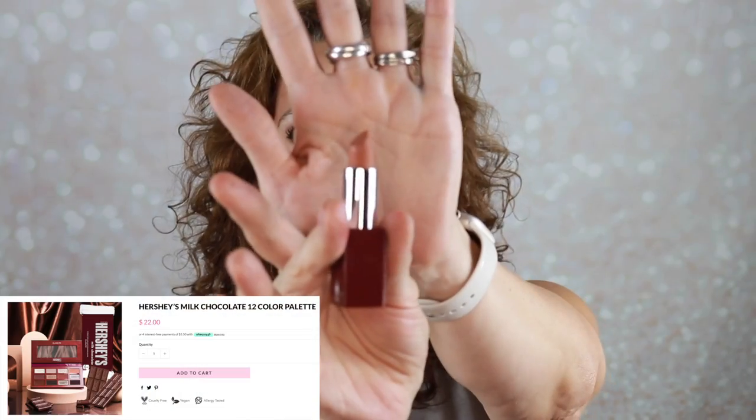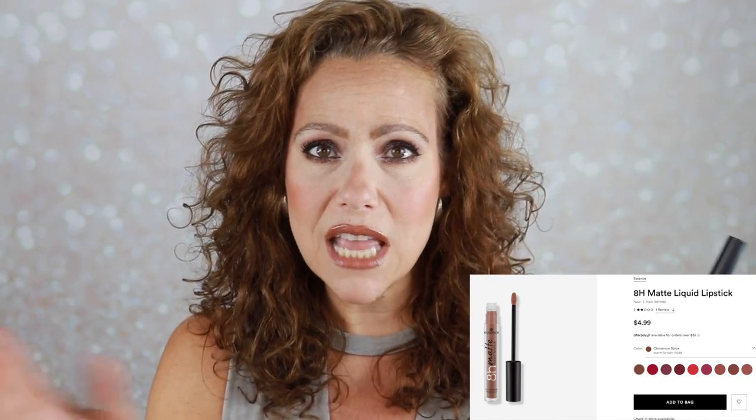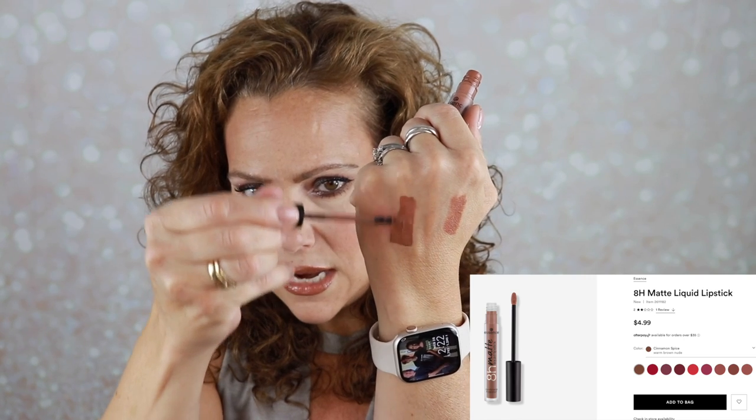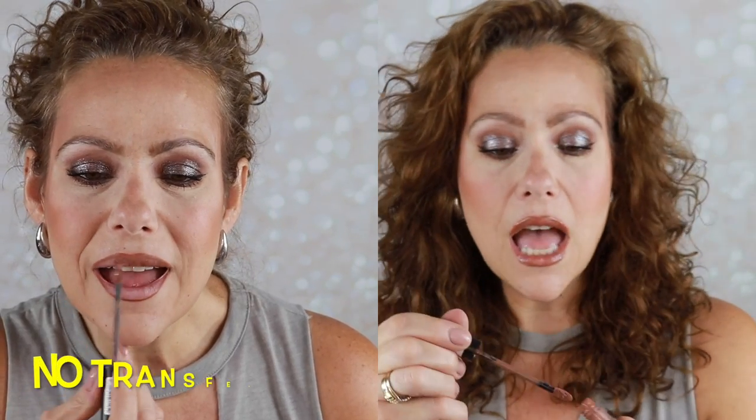For lipstick, I loved the Hershey Milk Chocolate — a nice brownie-not-too-brown shade. Today I'm wearing the Essence 8 Hour Matte Liquid Lipstick in cinnamon spice, which I believe has a newly reformulated formula because it does not feel as dry as the old version. This is so thin and lightweight but does not apply patchy. It wears a good amount of time, I love the color, I love the curve of the doe foot, and I love the price. I definitely want more shades.